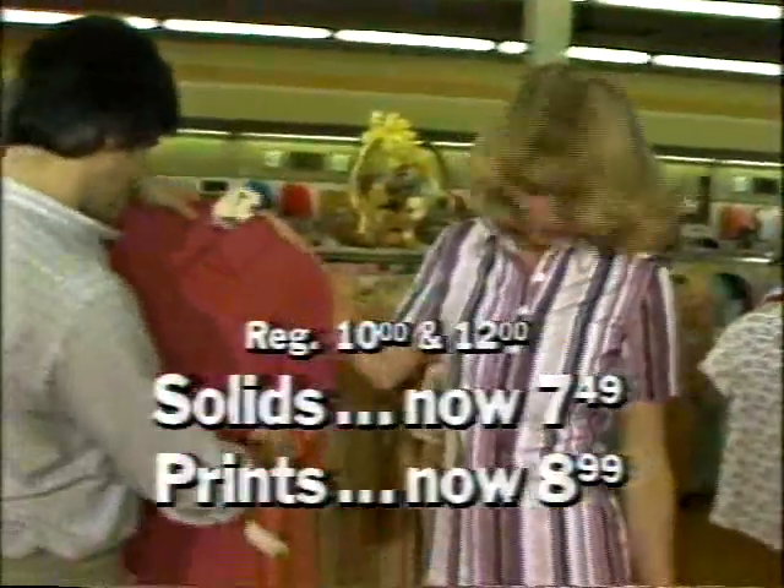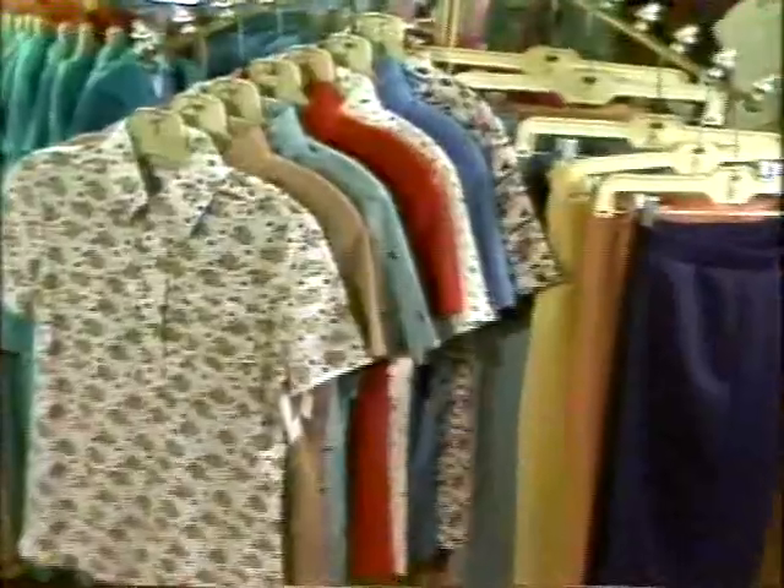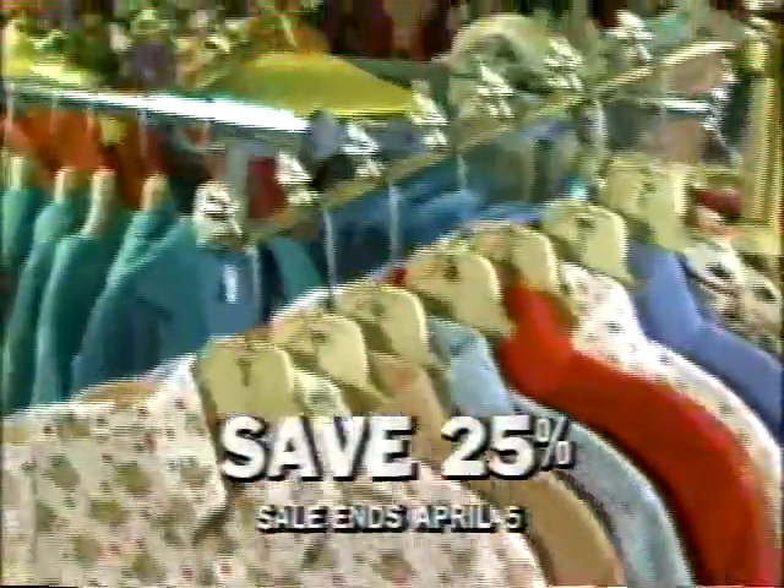Solids are now $7.49, prints $8.99. The pants are a stretch polyester knit for that flattering activewear fit, and now just $7.49 in tiny, typical, and tall sizes. Combine shirts and pants and save 25% on both. The Easter Sale through April 5th at Sears.